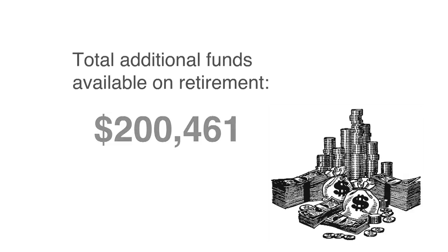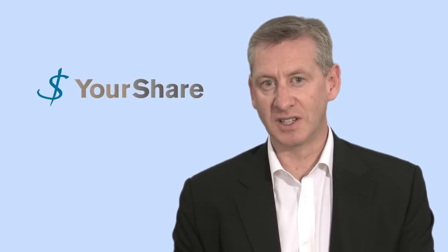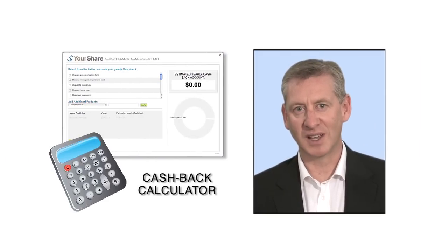When you appoint Your Share as your broker, nothing changes with your fund. The only difference is Your Share is your broker and you start getting cash back every year. Why not use our cashback calculator on the website and see how much money you'll get back every year.